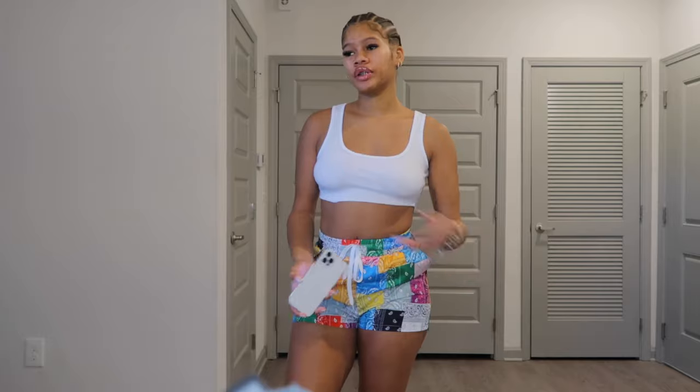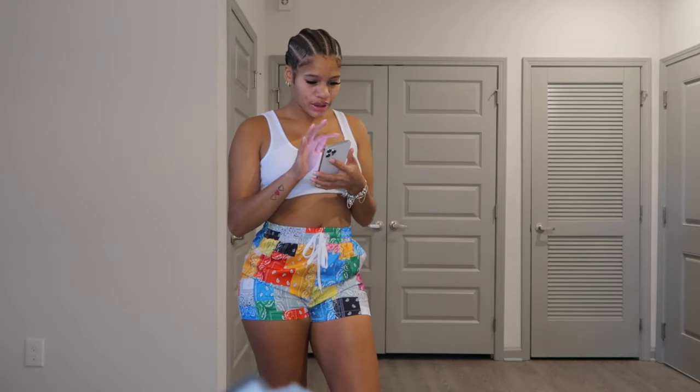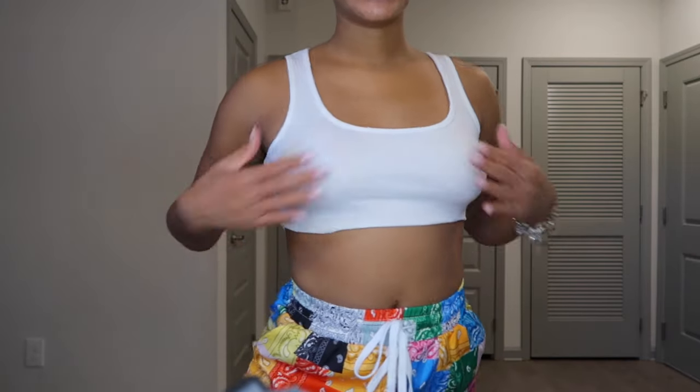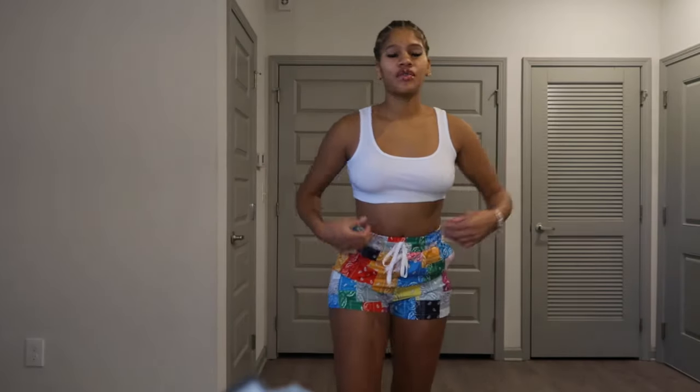Everything so far has been from Pretty Little Thing, but these shorts are from Shein. I actually bought them last summer and never wore them, so I'll link them below. The top is from Pretty Little Thing — it's called the White Thick Red Raw Hem Scoop Crop Top. I got this in a size 4 but I should have got a 6 because on the model it's loose, but I should have known it wouldn't be.